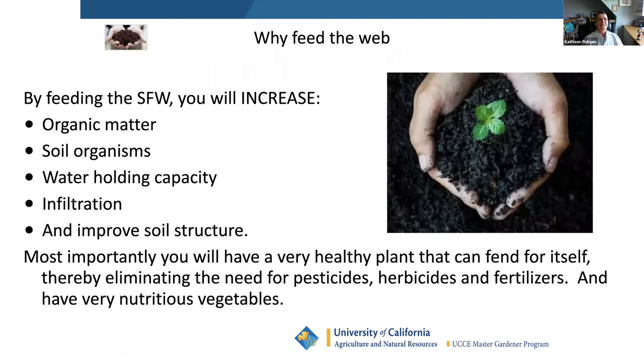Why feed the soil food web? It increases your organic matter — a third of the plant's energy goes into the soil as liquid carbon. It increases soil organisms, water-holding capacity, cleans water as it moves through, and improves soil structure. We never think in terms of feeding the plant; we 100% think in terms of feeding the soil. What's going to make the soil more alive? How do we protect this soil?